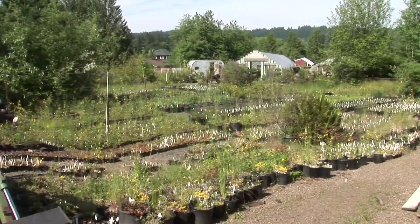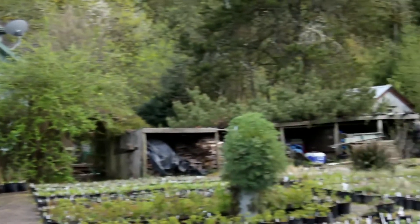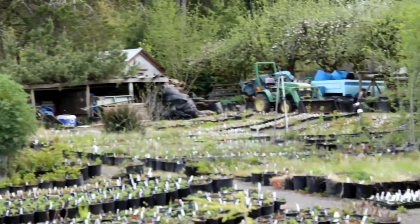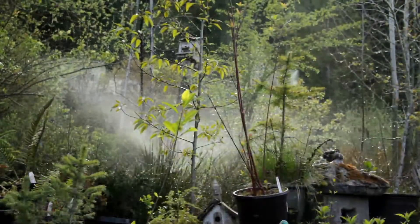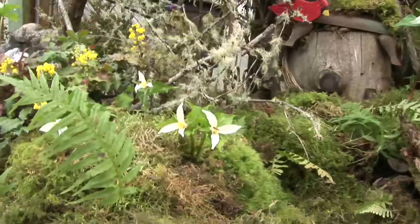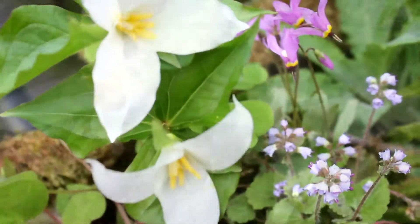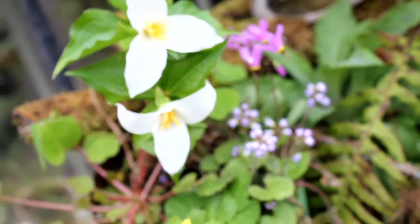Basquidel means wooded glen in several different languages and it's a plant nursery that specializes in Northwest natives. This is Trillium olvatum. It's the most beloved wildflower in the state of Oregon, sometimes referred to as our native Easter Lily.